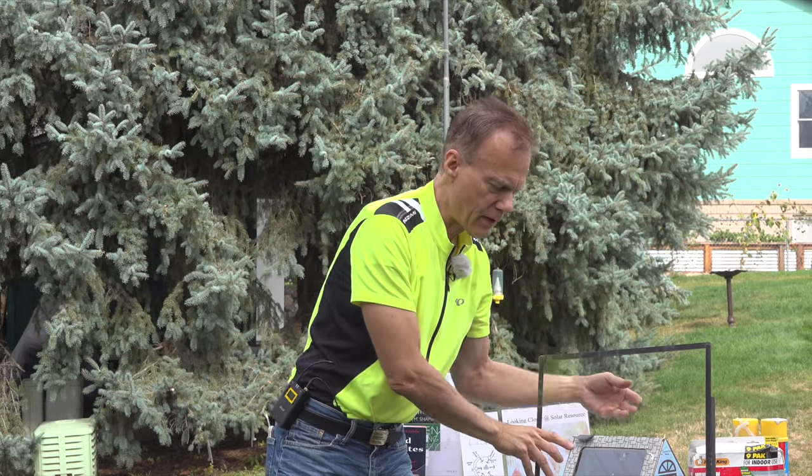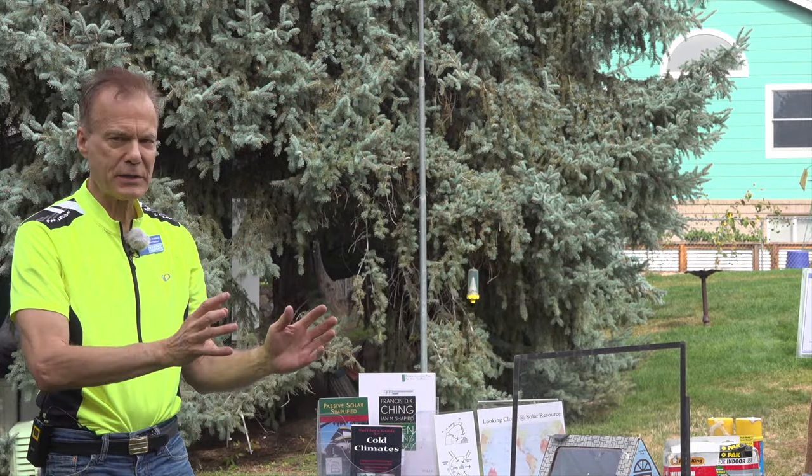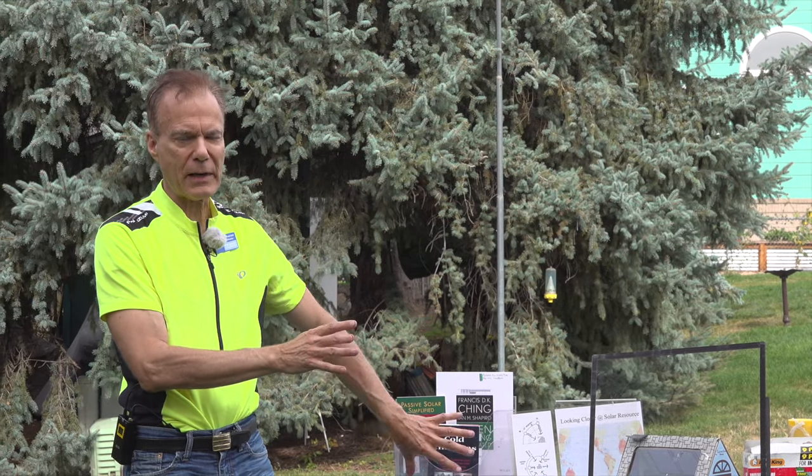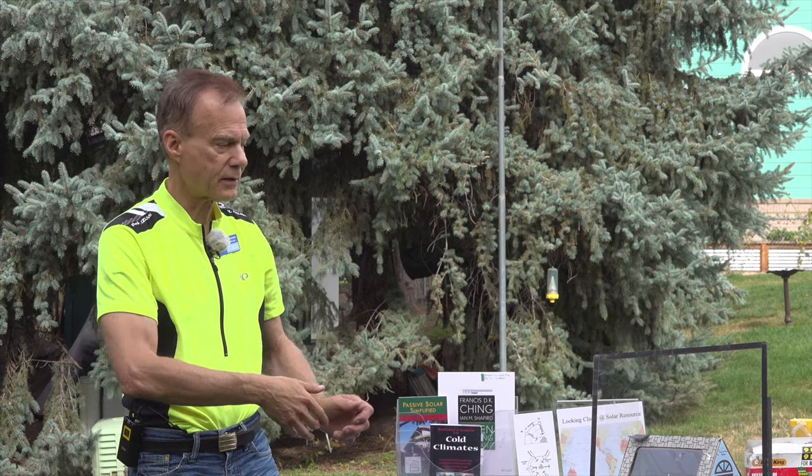On a cold day, you'll have room temperature on one side and 12 to 25 degrees difference on the outside side of your plexiglass.